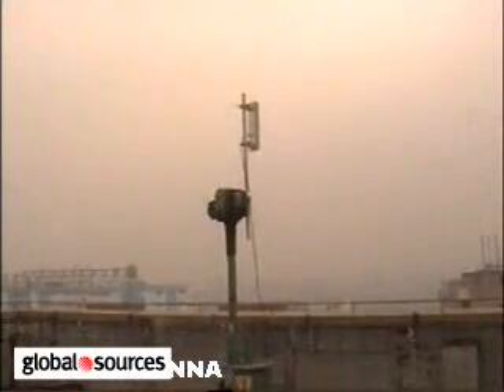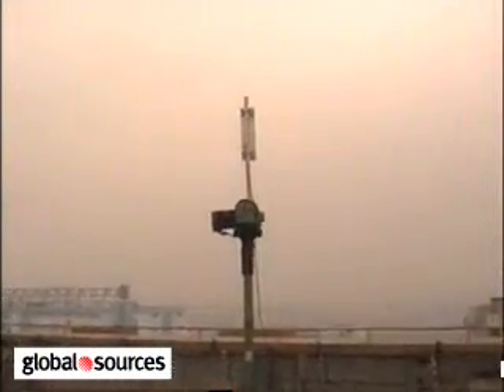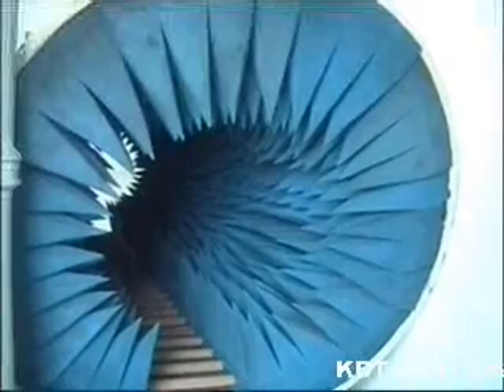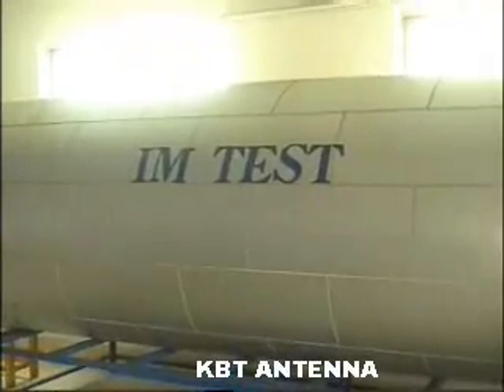Kenbotong Communication Limited Antenna has an 8,000 square meter factory equipped with 9 production lines. Our monthly output is 500,000 units, and we have over 7 years of experience serving OEM clients just like you.